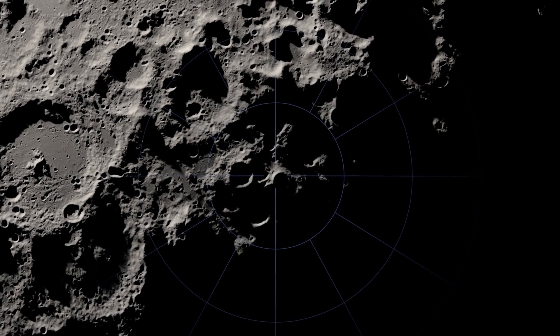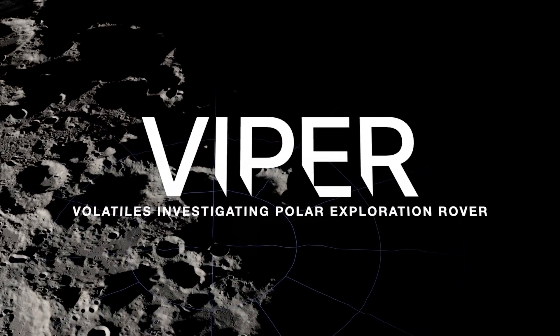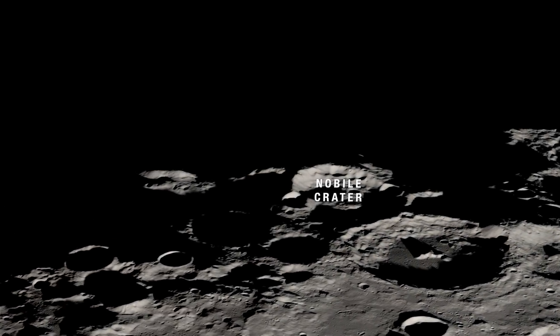Leading us on that journey will be NASA's first mobile robotic mission on the moon, known as VIPER, the Volatiles Investigating Polar Exploration Rover. It will be delivered to the Nobile region of the south pole as part of NASA's Commercial Lunar Payload Services Initiative.